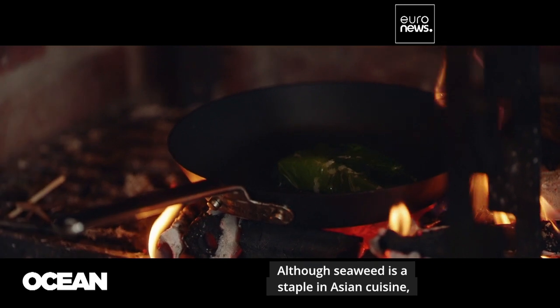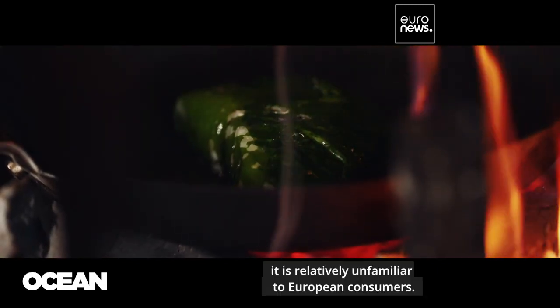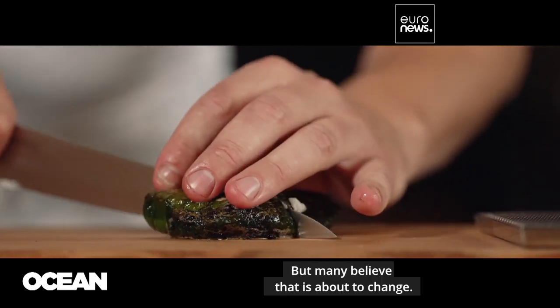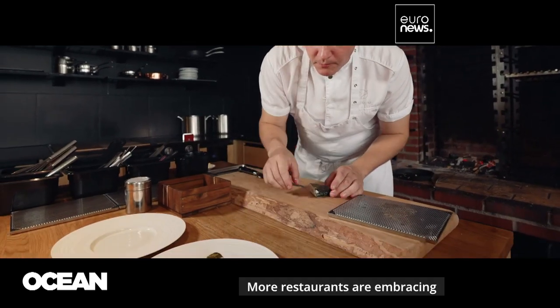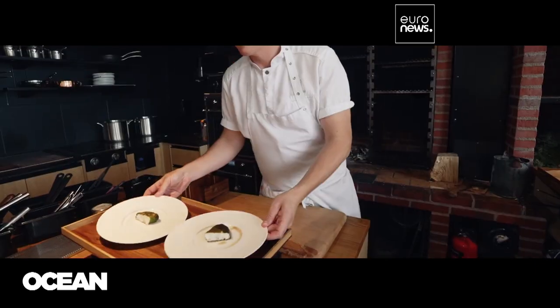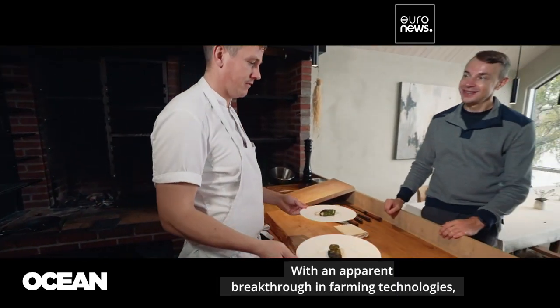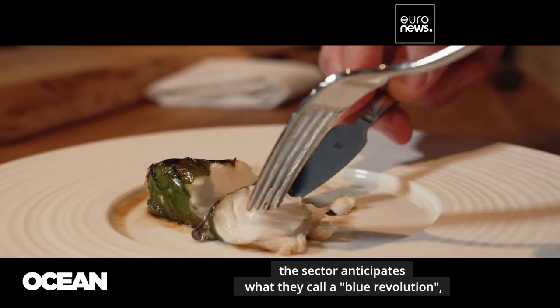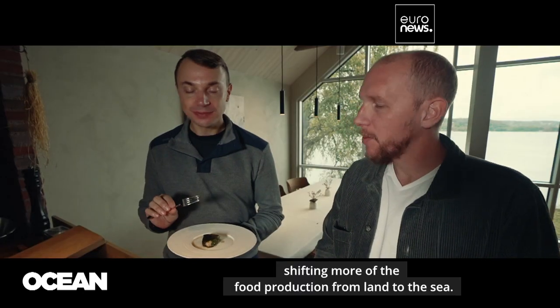Although seaweed is a staple in Asian cuisine, it is relatively unfamiliar to European consumers, but many believe that is about to change. More restaurants are embracing locally grown algae, and healthy and sustainable eating remains a steady trend. With an apparent breakthrough in farming technologies, the sector anticipates what they call a blue revolution, shifting more of the food production from land to the sea.